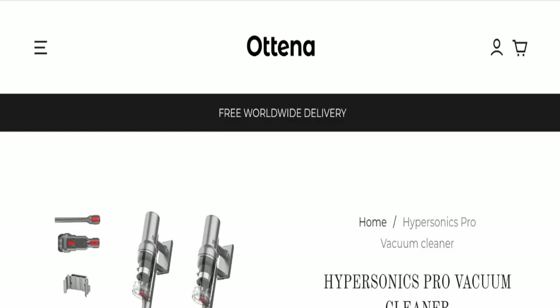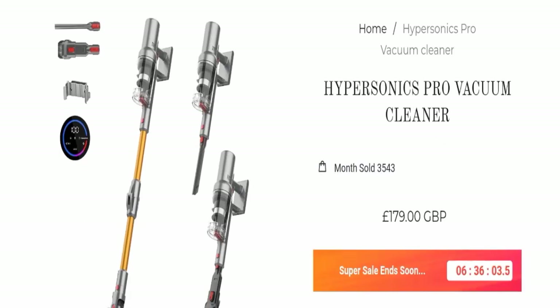Hello everyone and welcome back to my YouTube channel Scam Advice. Today's video is about Ottena Hypersonics Pro Reviews. We are going to provide you with an unbiased review in this video, so please stay connected with us. If you are going to buy this product, please watch this full detailed video first. Without wasting time, let's get started.